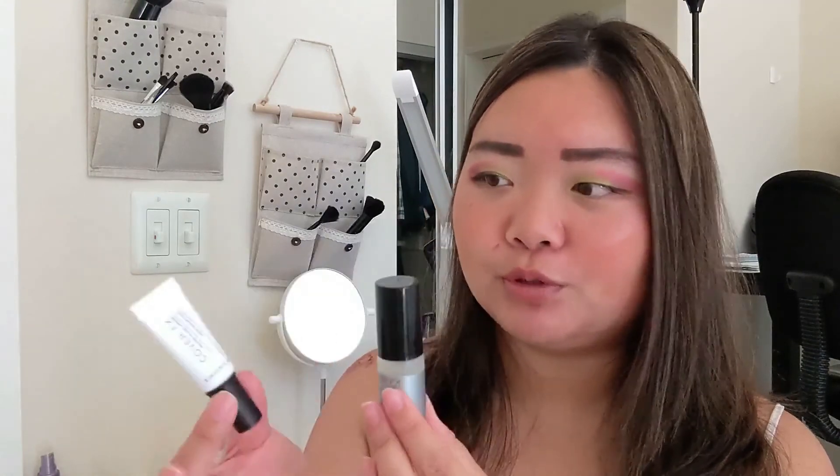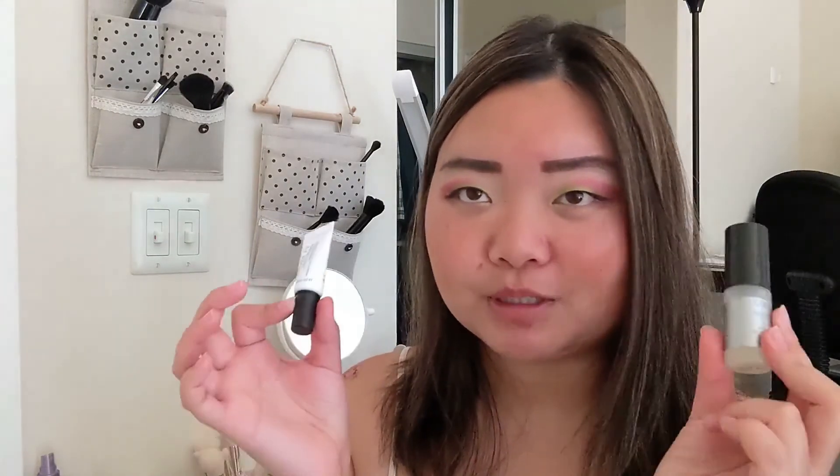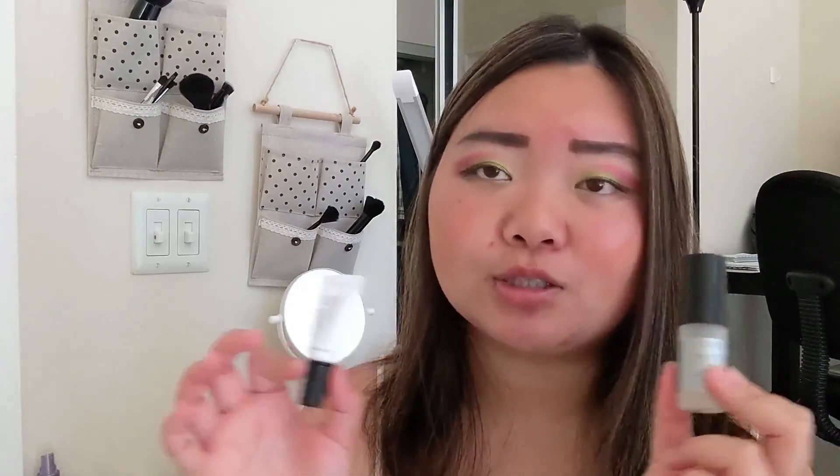The last two products I'm rolling in are both from Cover FX — they came as part of a package, I think from Sephora. This is their Water Cloud Primer and their High Performance Setting Spray. I'm putting them in together because I want to see if they work better together instead of separately. It did come with a powder but I finished the powder, so I can't use that one as well. I want to use these together and get one primer and one setting spray out of my collection. It would be nice to give myself a little break from the Urban Decay All Nighter Setting Spray, even though I used it today. I want to roll these in so I can use them up and get an opinion, because I haven't used another setting spray other than the Urban Decay one for quite a while.